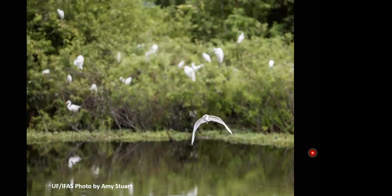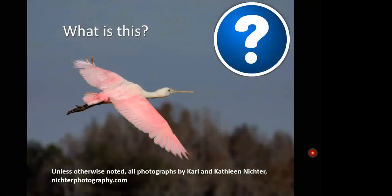We'll be looking at the water birds — the wading birds — the big birds associated with bodies of water, both marine and freshwater. Raise your hand if you know what this first bird is. And I'd like to say thank you to Carl and Kathleen Nichter, volunteers at Brooker Creek Preserve and professional photographers, for allowing us to use their images today.